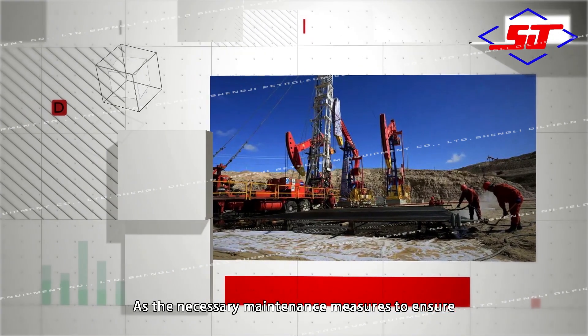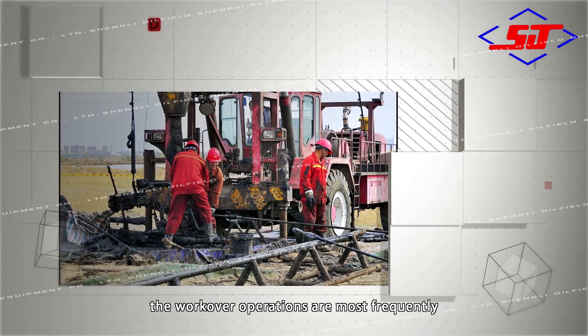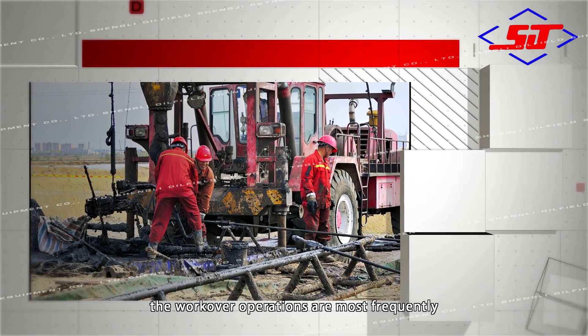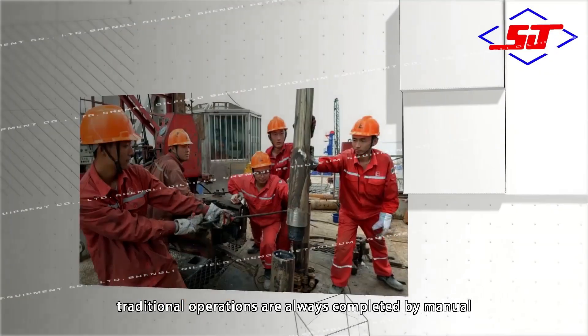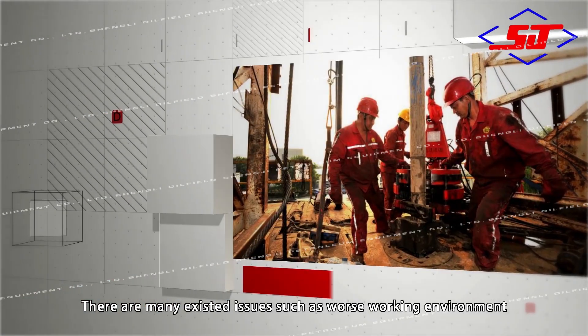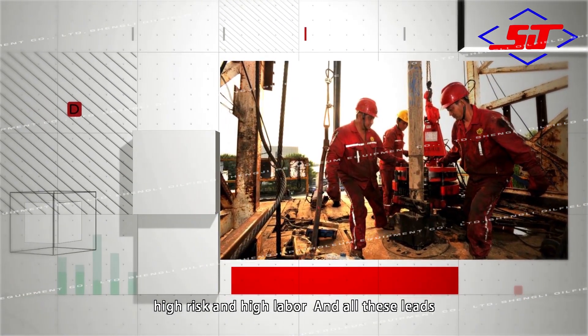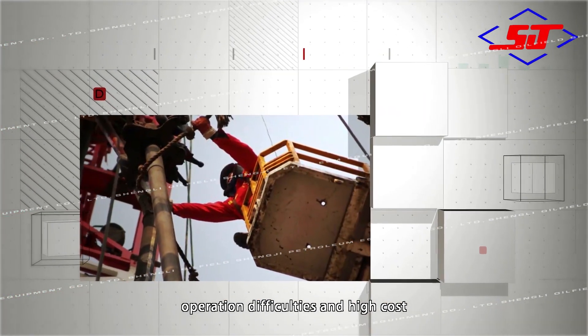As the necessary maintenance measures to ensure the daily production of oil and water wells, workover operations are most frequently performed, spanning almost a century. Traditional operations are always completed manually. There are many issues such as worse working environments, high risk and high labor intensity, and all this leads to operation difficulties and high cost.